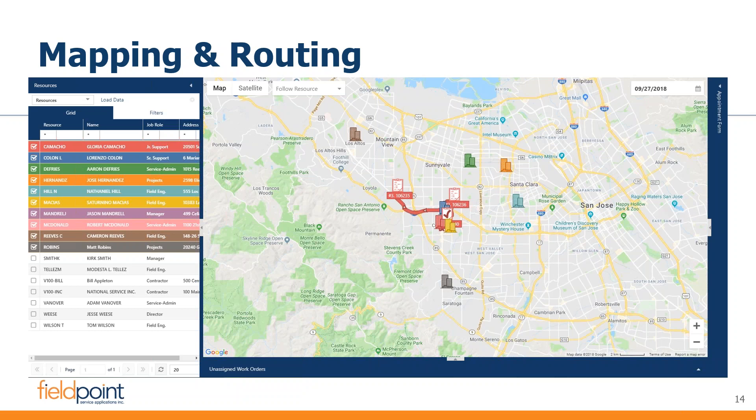You also have the ability to manually change the route if you want to reprioritize work. If a technician is sick or unavailable, you can see the other technicians, right-click on the work order, and select a new resource to take on that job.